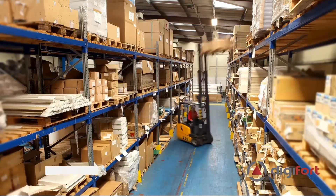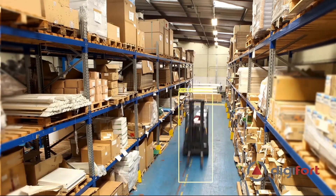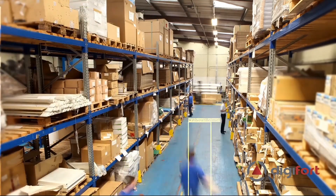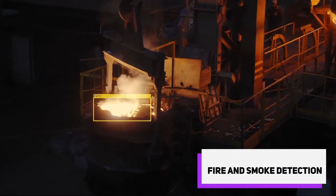It is possible to detect and alert the proximity between people and machines, such as forklifts and overhead cranes, minimizing possible accidents within your operation. Our fire and smoke detection module can add an extra layer of security for high-risk areas.